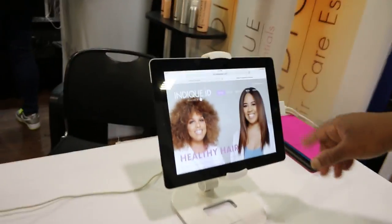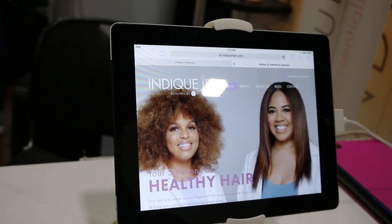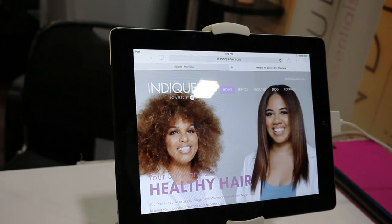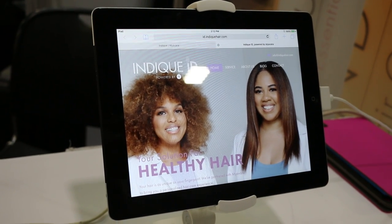And here you have the recommendation system with all the information you need for IDindique.com. With this, we let you know what products to use and what type of regimens are good for your hair, because we care.